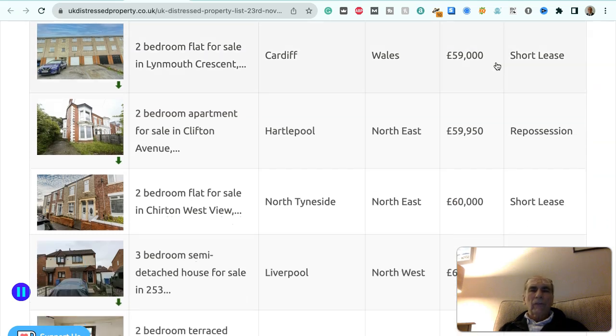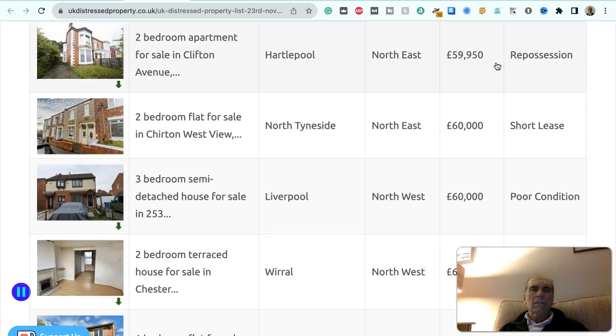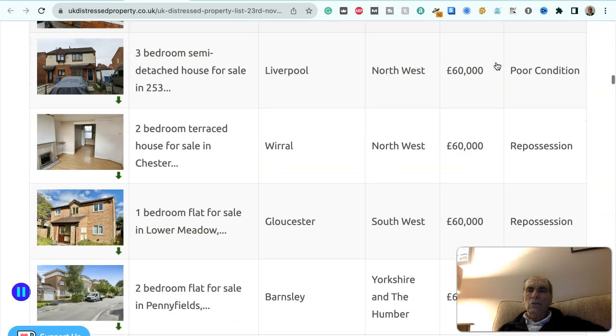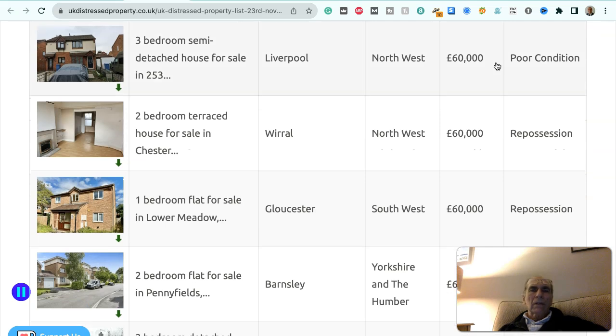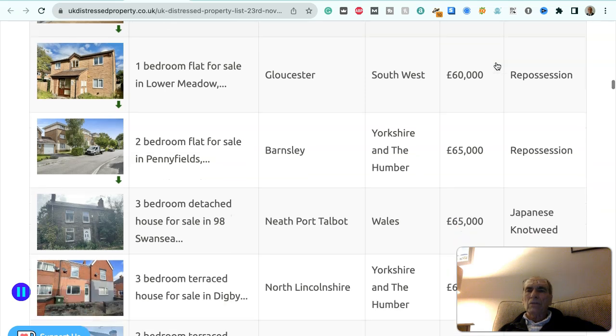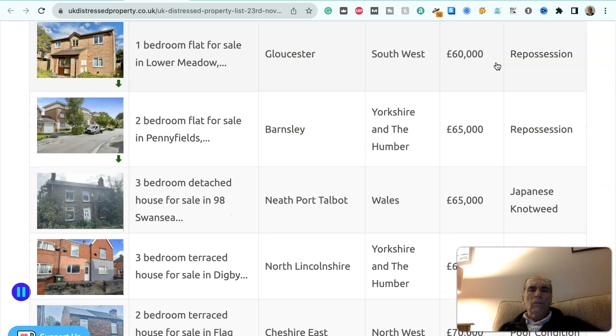Two-bedroom cottage in Folkestone and Hyde, £45,000 — poor condition. Two-bedroom maisonette in Rugby, West Midlands, £45,000 — short lease. Two-bedroom terraced house in North Warwickshire, West Midlands, £50,000 — poor condition. Four-bedroom semi-detached house in Leeds, Yorkshire and Humber, £50,000 — poor condition. Two-bedroom flat in Cardiff, Wales, £59,000 — short lease. Two-bedroom apartment in Hartlepool, northeast, £59,950 — repossession. Two-bedroom flat in North Tyneside, northeast, £60,000 — short lease. Three-bedroom semi-detached house in Liverpool, northwest, £60,000 — poor condition.